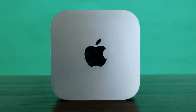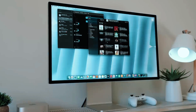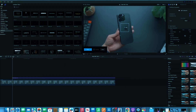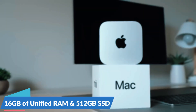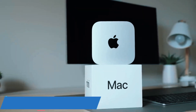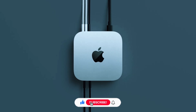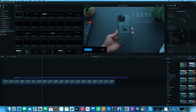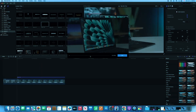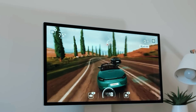At the core of the Mac Mini M4 is Apple's new M4 chip, engineered to provide exceptional speed and efficiency. Whether you're editing photos and videos, running multiple applications, or working with large datasets, this machine handles tasks effortlessly. It starts with 16GB of unified RAM and a 512GB SSD, but users can configure it with up to 64GB of RAM and an 8TB SSD, making it highly capable for professional workloads. The integrated Apple GPU offers solid performance for creative professionals, handling photo and video editing with ease, though it's not ideal for high-end gaming or 3D rendering.